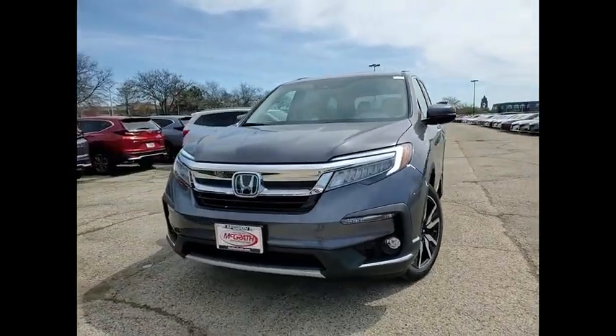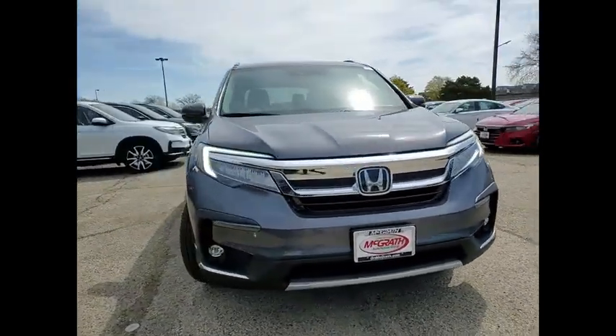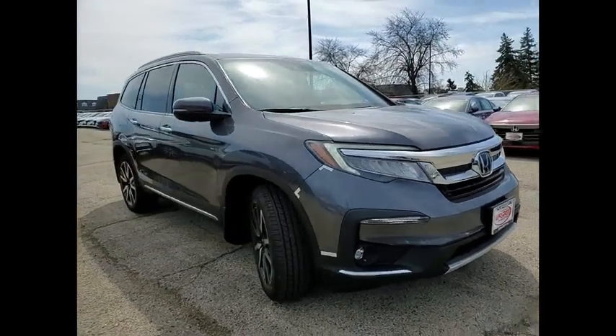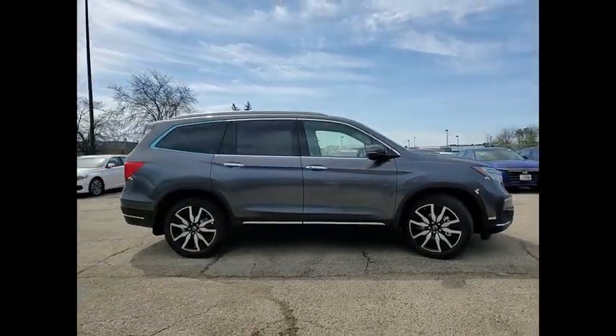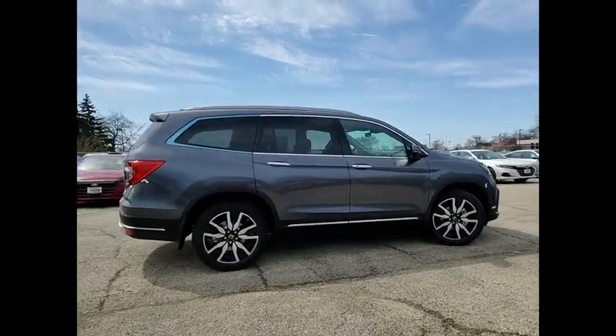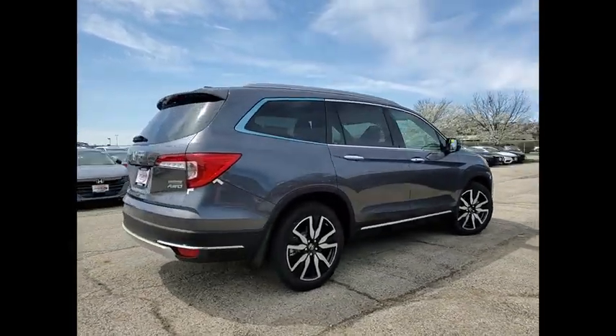Make a great choice today with the 2021 Pilot — Optimal Utility, Indulgent Interior, Powerful Performer. You'll be ready for almost anything in the Honda Pilot. Here are some of this vehicle's great options.